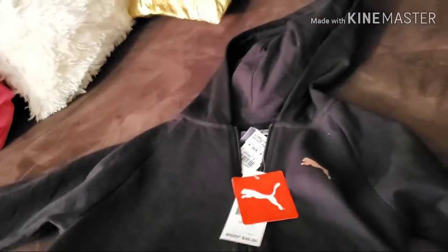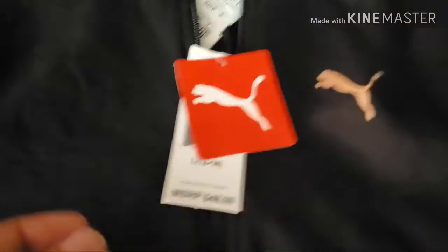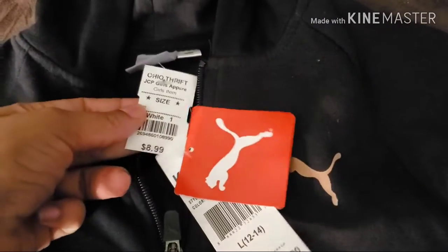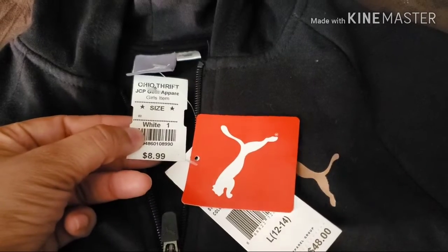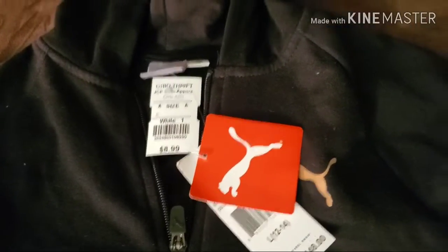One of the first items I got was a Puma hoodie with original tags on it. Original price was $48. The Ohio Thrift price was $8.99, and half off of that means I paid $4.50 for a Puma hoodie originally priced at $48.